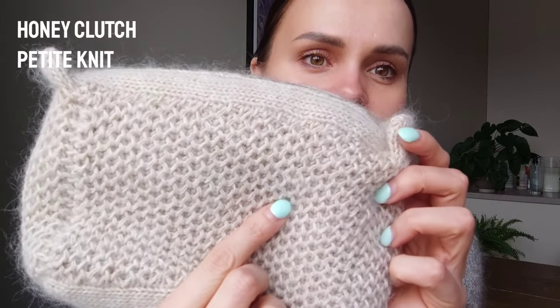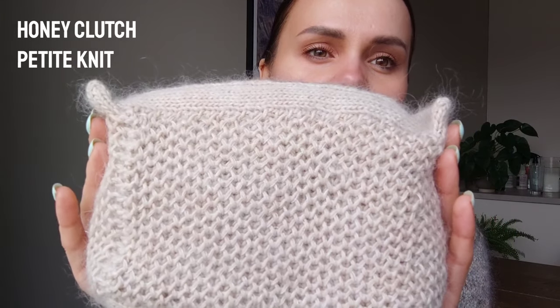The next finished project is the Honey Clutch by Petite Knit — it's so nice and cute. This is the good side because on the back I have one mistake. Last time I showed the mistake and some people commented they couldn't really see it, but I know it's there. It's not a huge, noticeable mistake that would bother me — this is just my good-looking side.